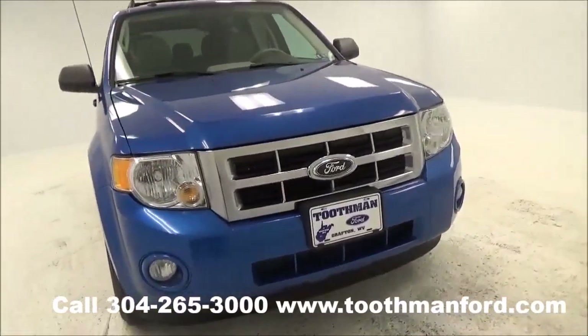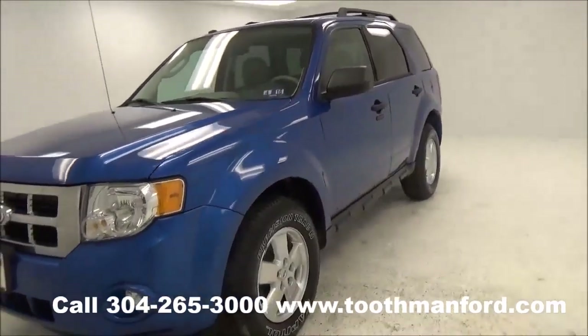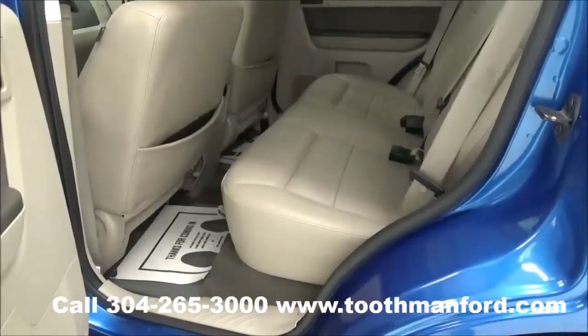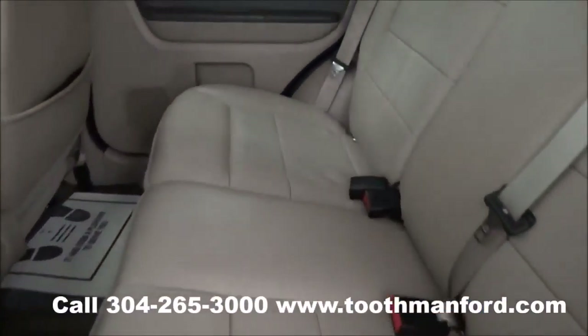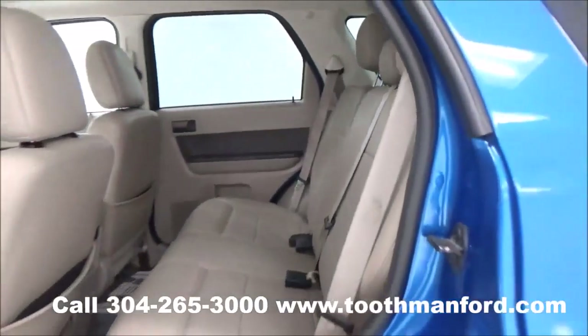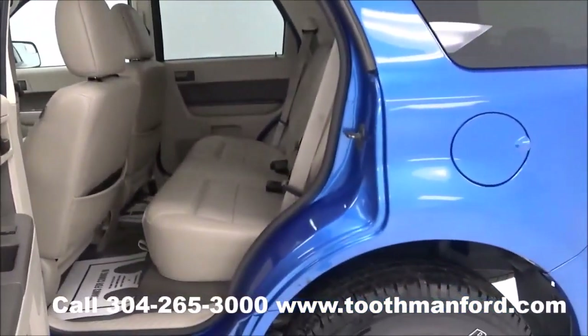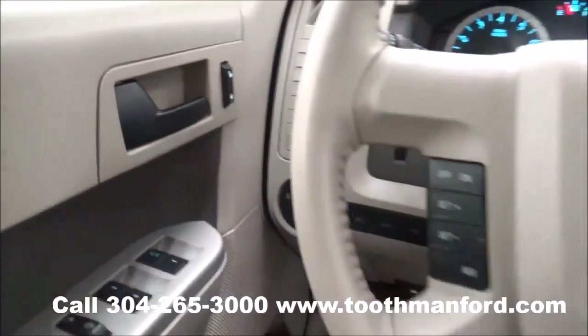Now we're going to take a look at the interior. I'll show you the second row here. As you can see, it does have lots of light room and it has been well taken care of — it's in excellent condition. Here in the doorway are the power windows, and the power locks are up by the door handle.